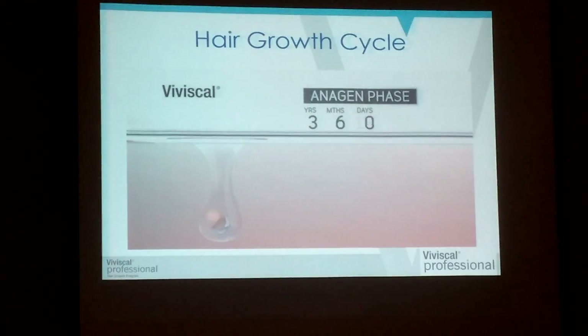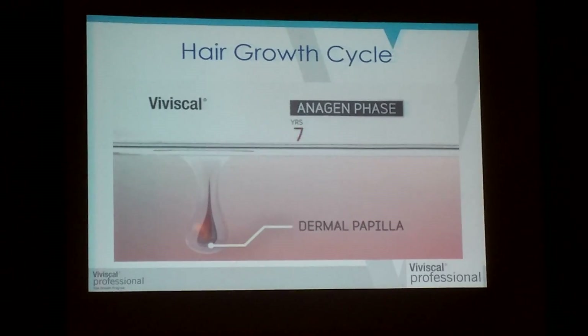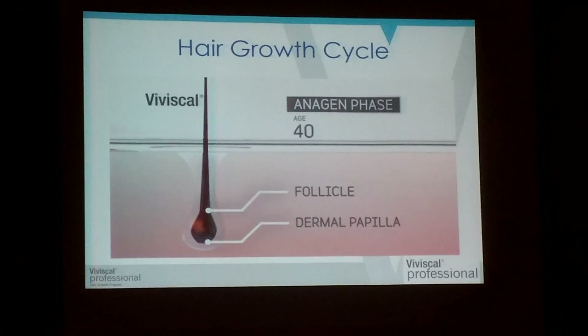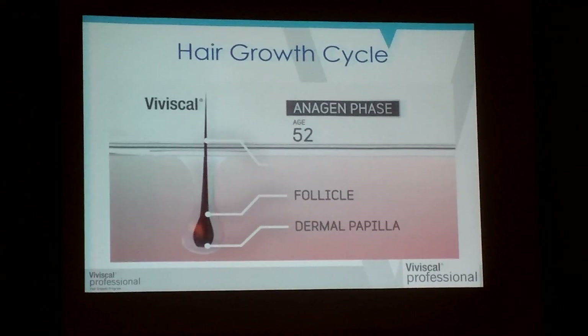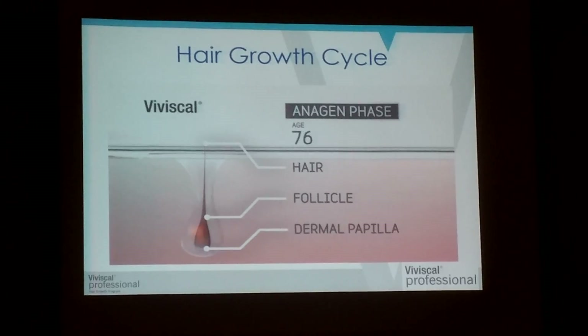The anagen phase can last between two and seven years. This is when the hair is attached to the dermal papilla. The longer this phase lasts, the longer your hair will grow. As we get older, the anagen phase gets shorter, so hair may become thinner after each cycle.